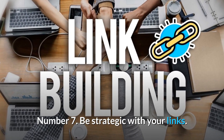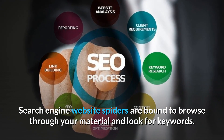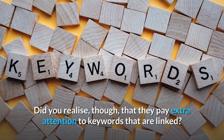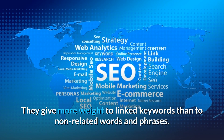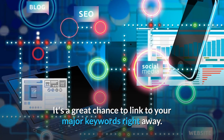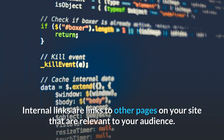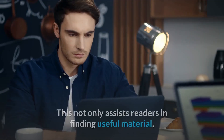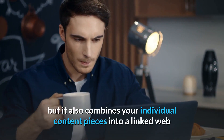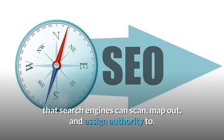Number 7: Be strategic with your links. Search engine website spiders are bound to browse through your material and look for keywords. Did you realize though, that they pay extra attention to keywords that are linked? They give more weight to linked keywords than to non-related words and phrases. It's a great chance to link to your major keywords right away. Internal links are links to other pages on your site that are relevant to your audience. This not only assists readers in finding useful material, but it also combines your individual content pieces into a linked web that search engines can scan, map out, and assign authority to.